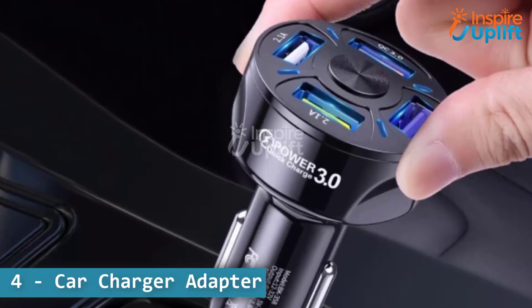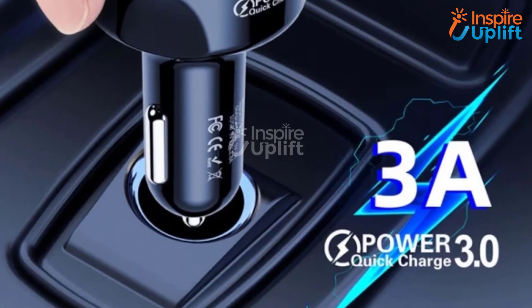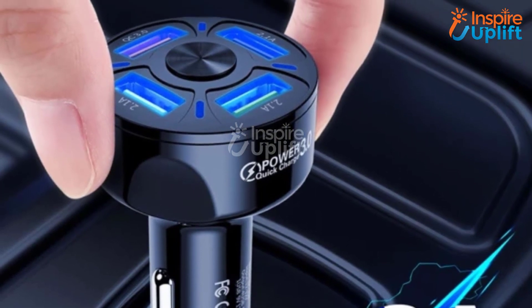At number 4 we have car charger adapter. This best car charger is lightweight and perfect for any ride. It can easily be connected to any vehicle to charge your family's smart devices.